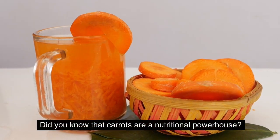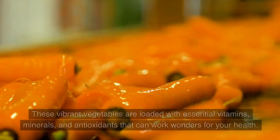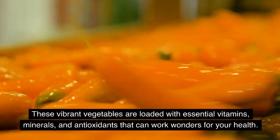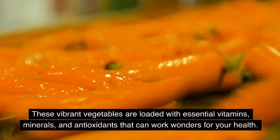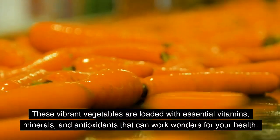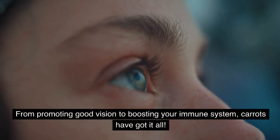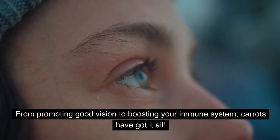Did you know that carrots are a nutritional powerhouse? These vibrant vegetables are loaded with essential vitamins, minerals, and antioxidants that can work wonders for your health. From promoting good vision to boosting your immune system, carrots have got it all.